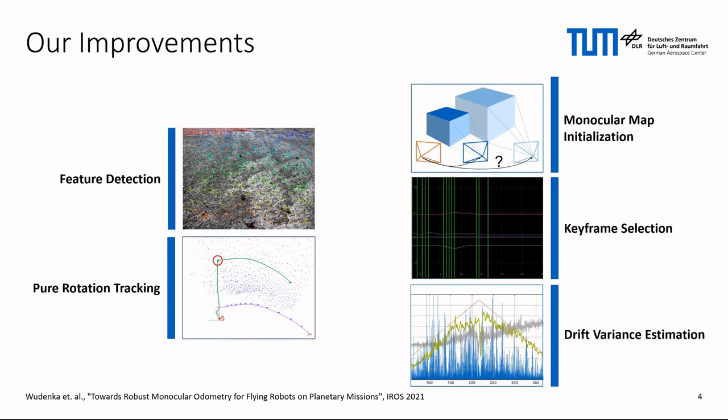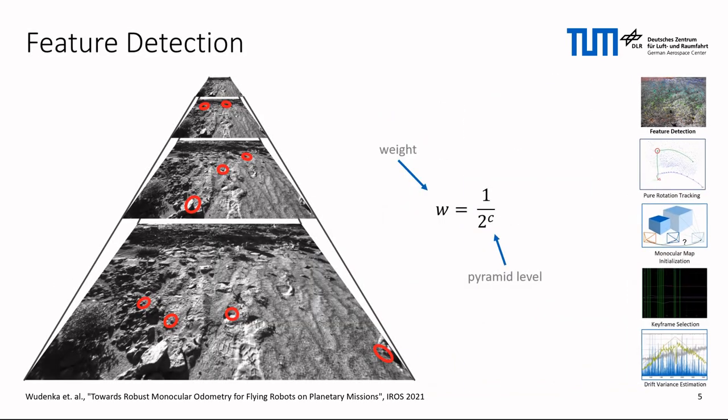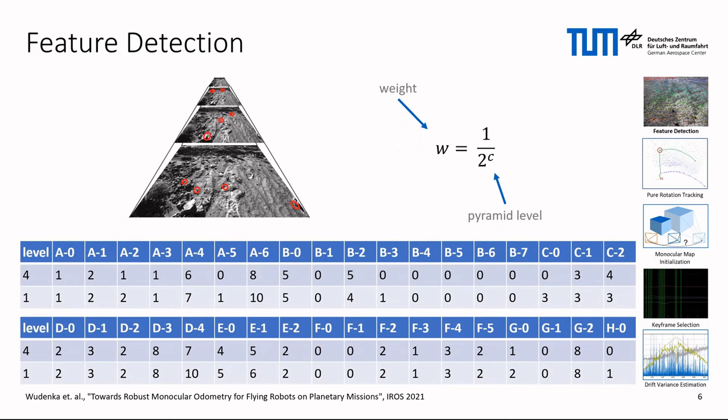Our contributions include five improvements that make Basalt more robust and an even better fit for flying robots equipped with one camera. The first change is the expansion of the feature patch search to more image pyramid levels, so that coarser corners can also be exploited. We introduce a weighting factor to the reprojection residuals based on the detection pyramid level. It ensures that fine details raise the precision, while coarse details increase the robustness. When counting the tracking failures on the MadMax dataset, a small robustness improvement becomes apparent.